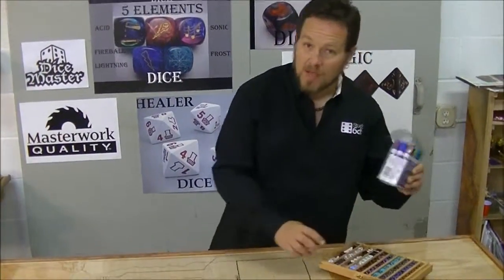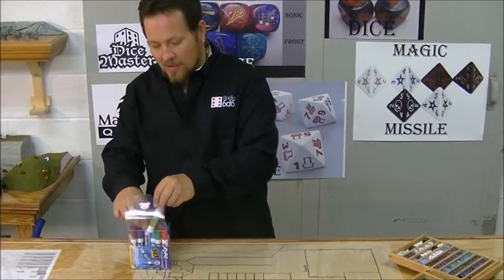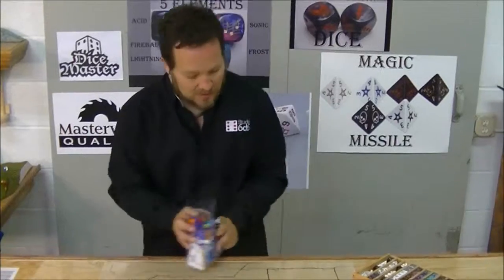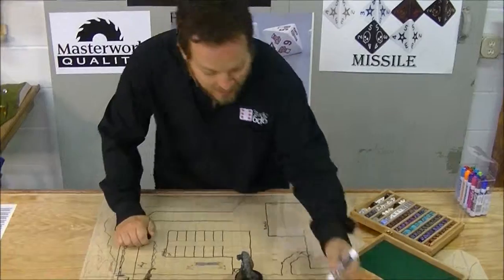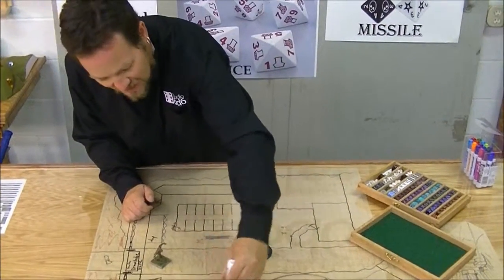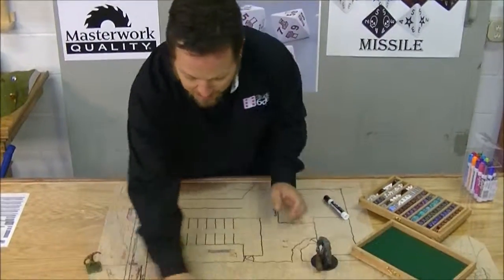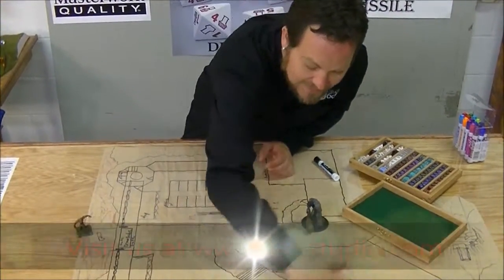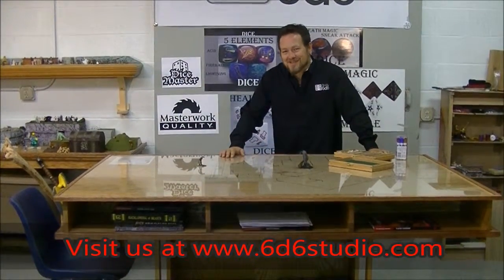Want to change things on the fly? No problem. The acrylic layer up on top, right here, lifts up easily to allow you to slide maps underneath — temporary effects, area of effect spells, even drawing up dungeons on the fly. It's all waiting for you. Once you're done, simply wipe it off with a towel. It's as easy as that. Imagine you and your friends rolling dice around this table.